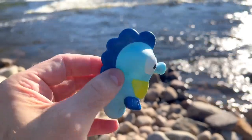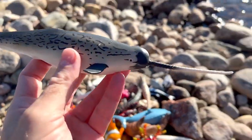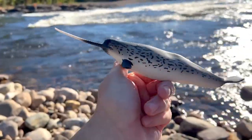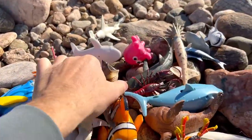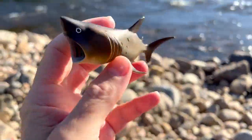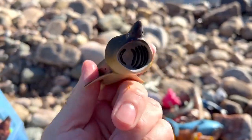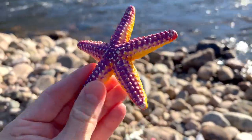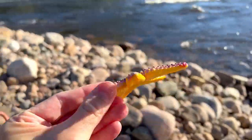Seahorse — blue and yellow seahorse. Whoa, look at this — it's a blue narwhal. Amazing. Basking shark. Basking shark. Starfish — purple and yellow starfish.